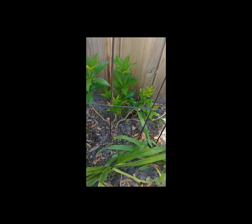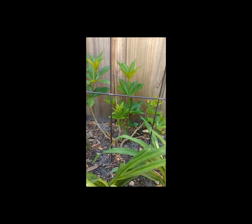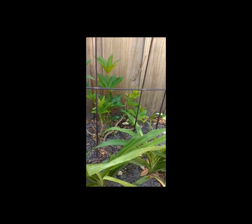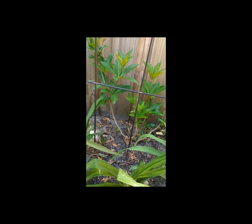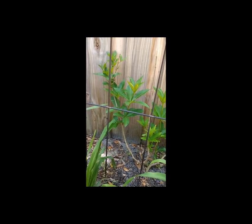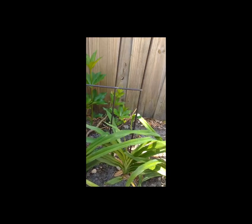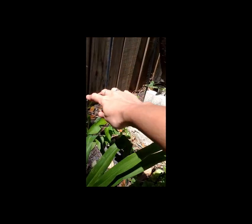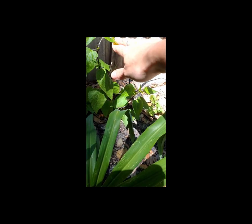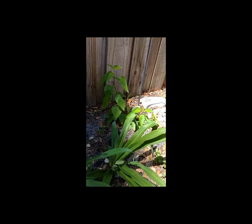This back here is a mandevilla, and I have never been able to get one of these to come back two years in a row. The fact that we had a freeze and it's still alive, when I've never been able to keep one alive before, is pretty amazing. We'll see if it actually flowers. I believe this is a salvia that I got from the neighbor — I think it's like a purplish-blue color, so that'll be pretty.